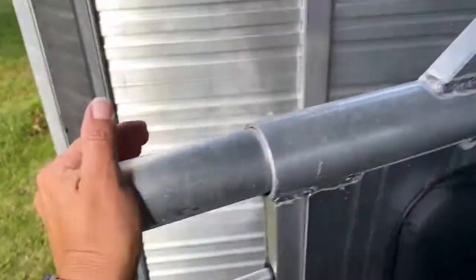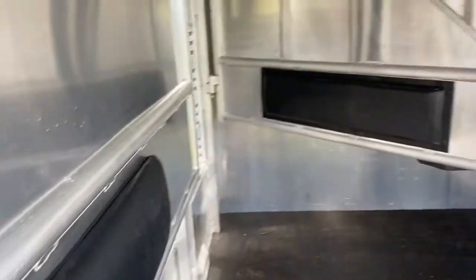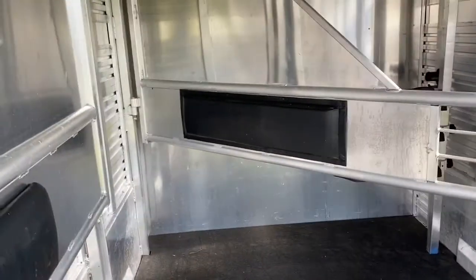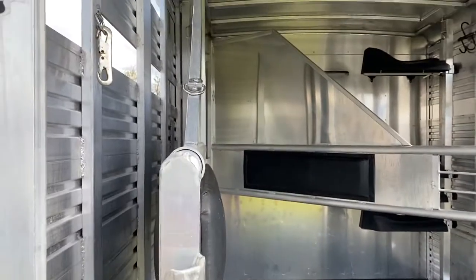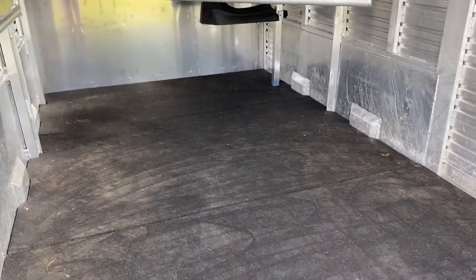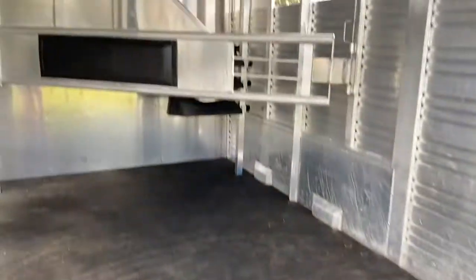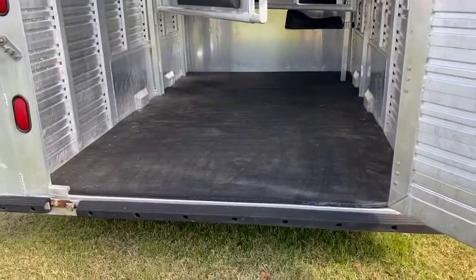This last divider is telescopic and you can actually hook it back. If you wanted to have the whole back open, you could do that. This trailer is seven wide, seven tall.